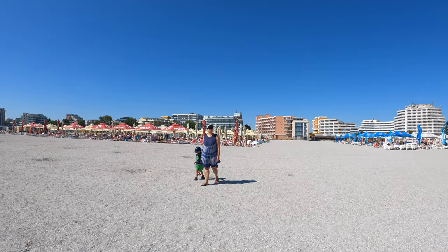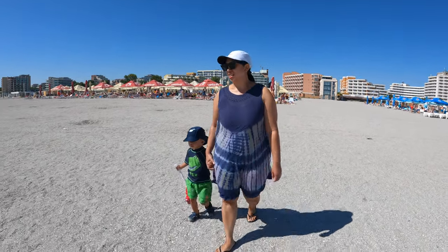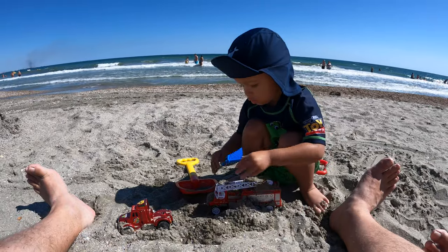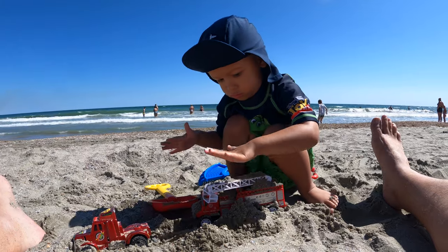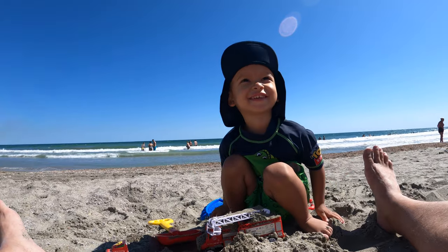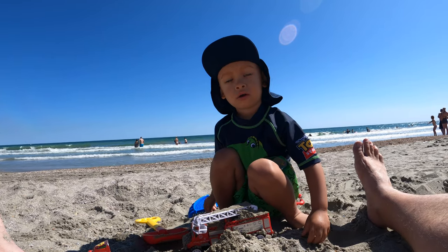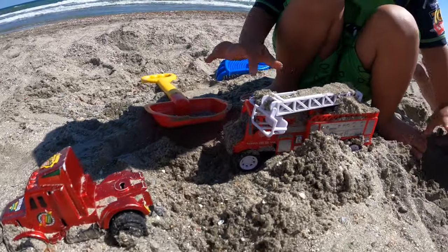Wow, the waves are so huge, so big! I should not get scared of the waves. Tell Daddy, what are you doing? Are you playing with the sand? With your fire truck? He has a fire truck.